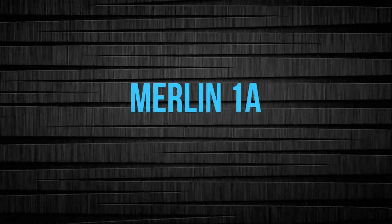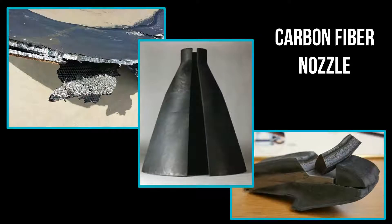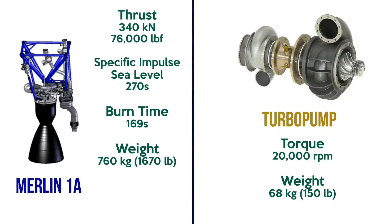Merlin-1A. The first engine of the Merlin family is the Merlin-1A rocket engine. It is made of a polymer composite nozzle reinforced with cooled carbon fiber. This can generate as much as 340 kN (76,000 lbf) of thrust. The Merlin-1A turbopump rotates at 20,000 rpm and weighs 68 kg.